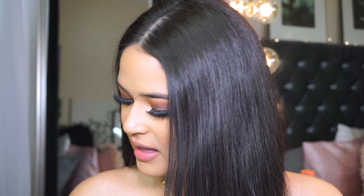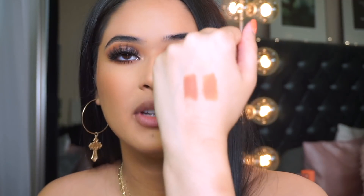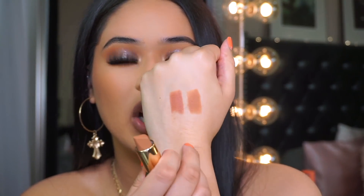The next lip combo features Juvia's Place lipsticks — I just bought the whole collection. I picked up Lady and Libra. Libra I only bought because I'm a Libra, but I'm not showing it today since it's a peachy color. Lady is such a good nude — you can see it has the perfect warm undertone, which I love. Let's do a whole Juvia's Place lip combo, starting with So Rare lip liner.